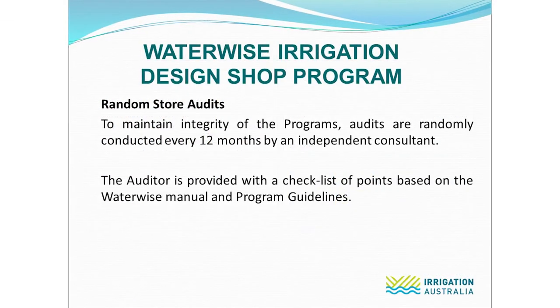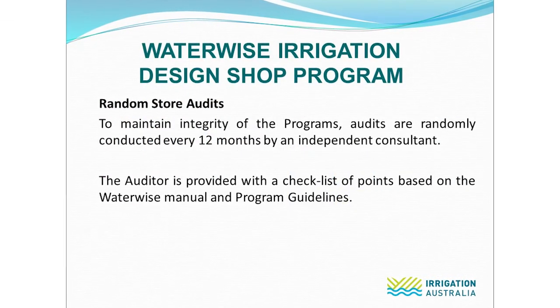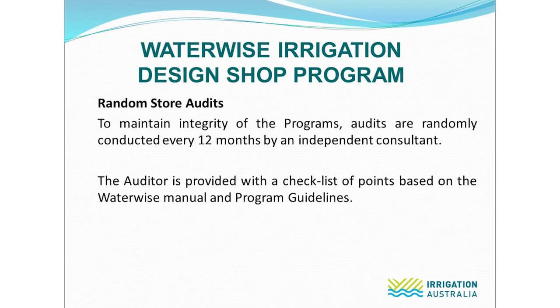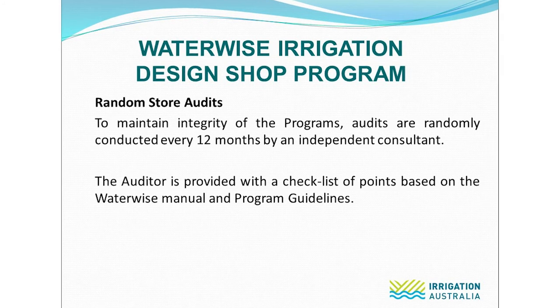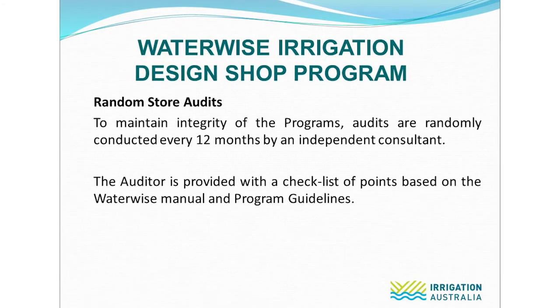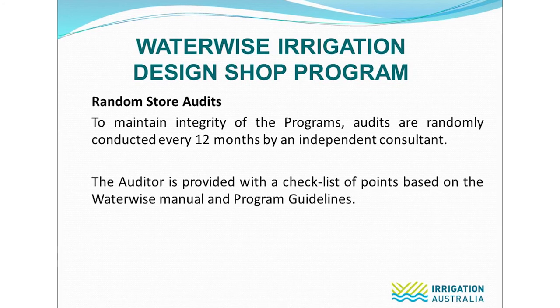To maintain the integrity of the programs, Irrigation Australia conducts random audits of its Waterwise members annually through an independent consultant. The auditor is provided with a checklist of points based on the Waterwise manuals and program guidelines.